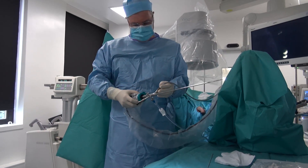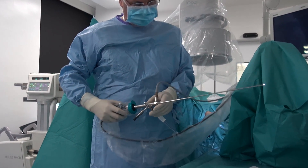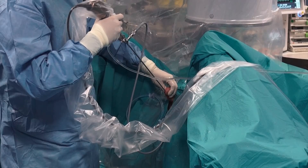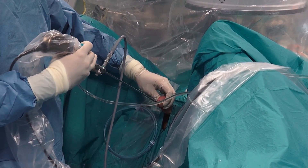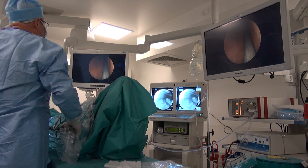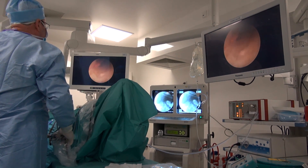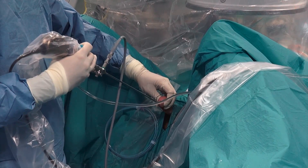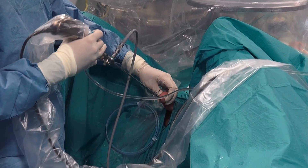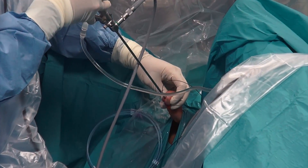Usually, it is possible to reach a proximal ureteric stone with semi-rigid ureteroscopes, especially with the miniaturized ones. Unfortunately, access to stone is not always possible on an unprepared ureter. Furthermore, the use of semi-rigid ureteroscopy comprises the risk of flushing the stone into the renal cavities.